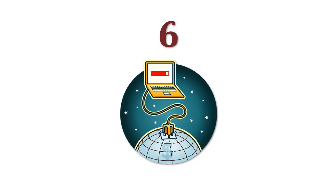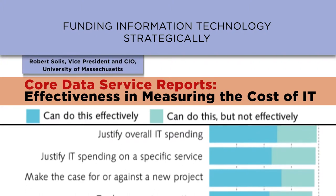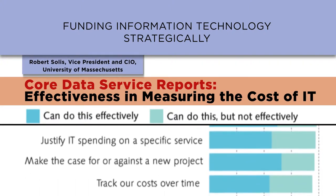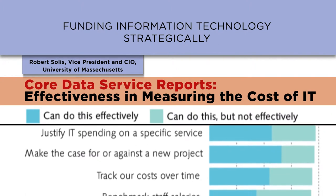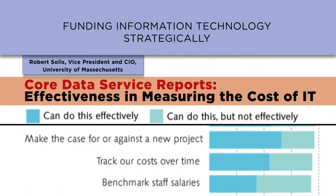Issue six is funding information technology strategically. We need to stop thinking about IT as a separate cost center and rather as an integral part of systematically how we deliver on our strategy. What are the business outcomes and the performance that we're looking for?